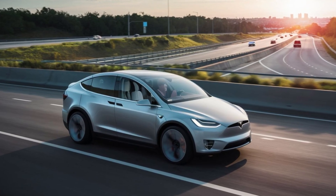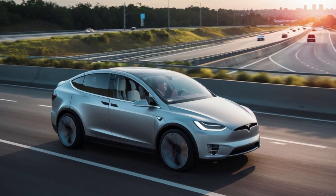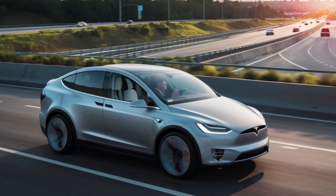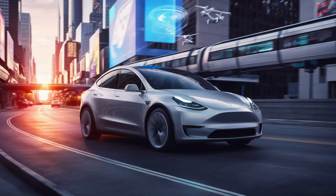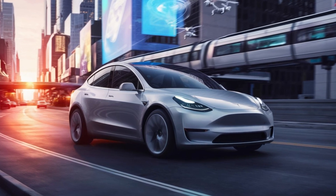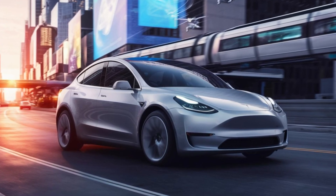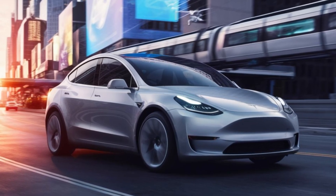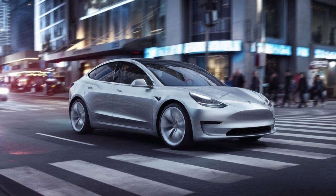Now let's talk about the real technical marvels. Tesla has focused heavily on efficiency with the Juniper, reworking aerodynamics and battery technology to deliver a potential 5 to 10 percent increase in range. This efficiency boost comes from redesigned front and rear spoilers and the potential inclusion of Tesla's new 4680 battery cells, which promise to increase the car's range by up to 20 percent under certain driving conditions and reduce production costs.